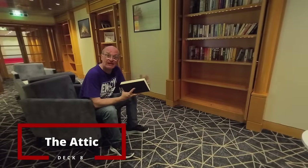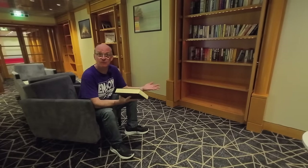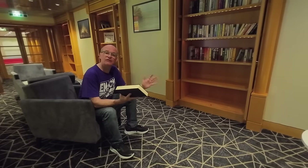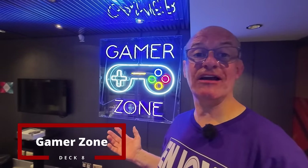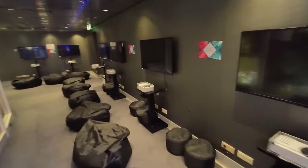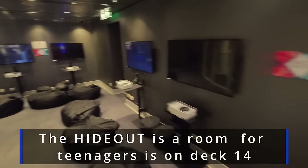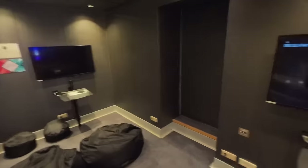If you fancy a little bit of peace and quiet, hidden away on deck eight is the Attic, where you can sit in comfortable seats, choose a book from the lending library, or pick one of the games for a quiet, relaxing moment. Alternatively, if you want a bit more excitement, opposite the Attic is the Gamer Zone with lots of Xboxes — probably more geared at teenagers and younger people. You just need to pick up a controller from reception.